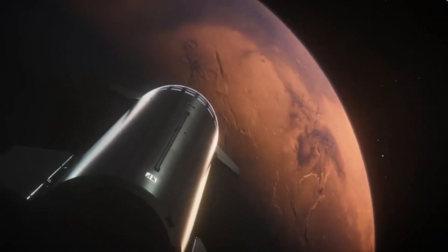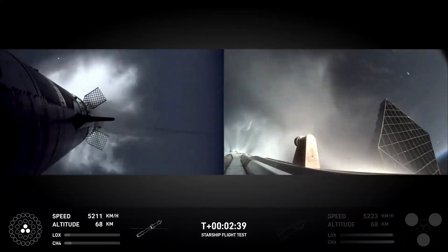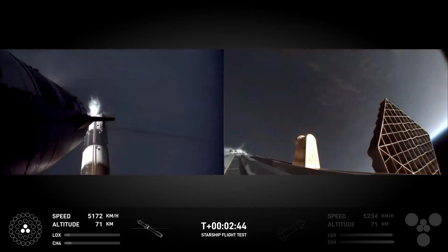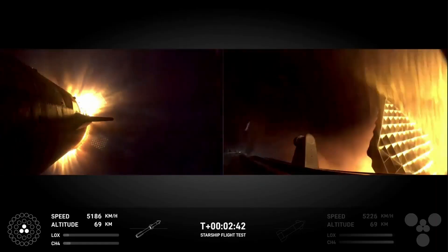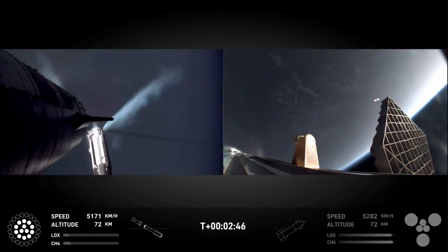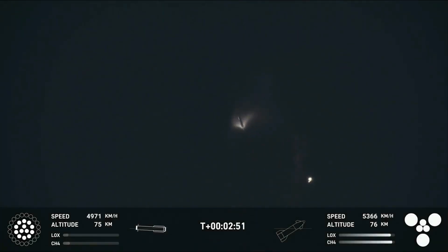One of the mission's key advancements was hot staging, where Ship 30's engines ignited before separating from Booster 12. Traditional rockets shut off one stage before the next fires up, but hot staging keeps the engines burning, improving efficiency and boosting payload capacity. At T-plus 2 minutes and 40 seconds, Booster 12 released the hot stage ring — a critical component designed to shield the booster from the upper stage engines' intense heat.